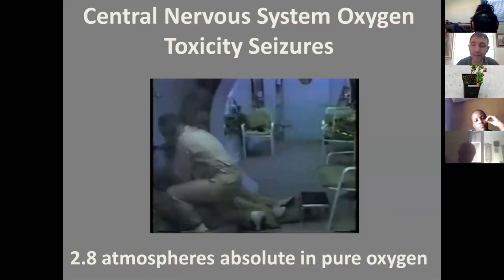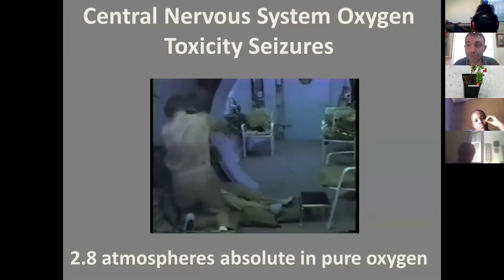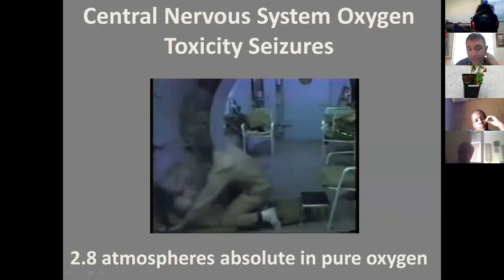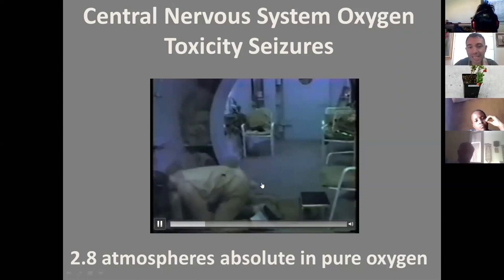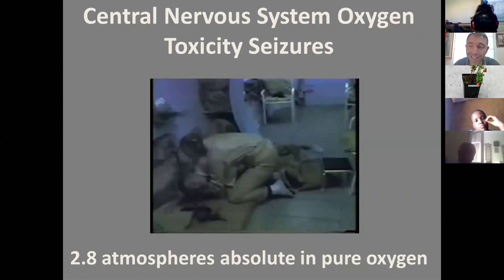Imagine this setting not in a hyperbaric chamber but under the water. This guy is going to have seizures, extend his legs, lose his consciousness, and then have seizures. He will wake up within three minutes and not remember a single thing. Which is okay in a hyperbaric chamber — nothing happens, everything goes back to normal. But when you are on a military mission underwater having this kind of seizure, you're pretty much dead.